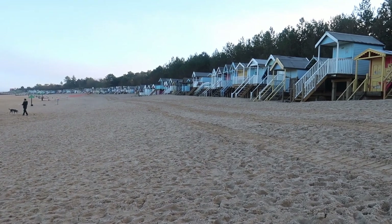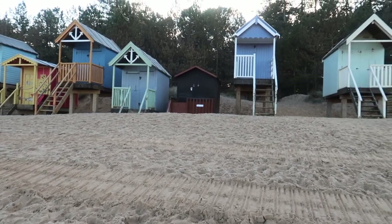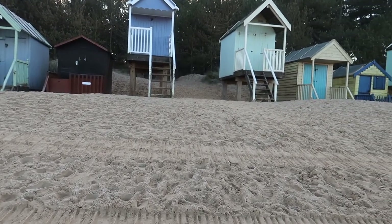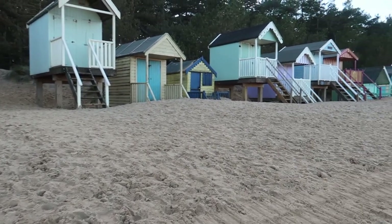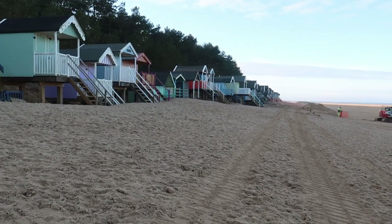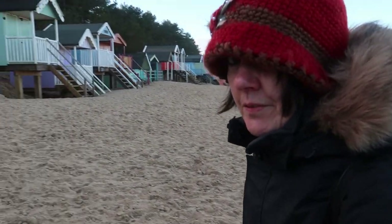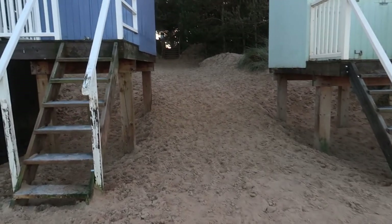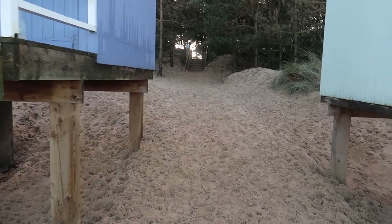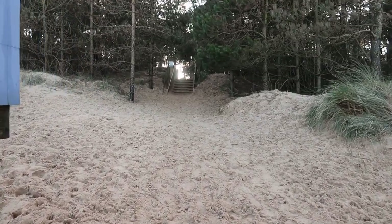We've walked all the way down and we're now passing through the gap in the beach huts and across the dunes — leaving the beach now. We thought we'd give it a try and see if we can get through this little foresty area across the dunes. I've never walked on frozen sand before. It's really strange.